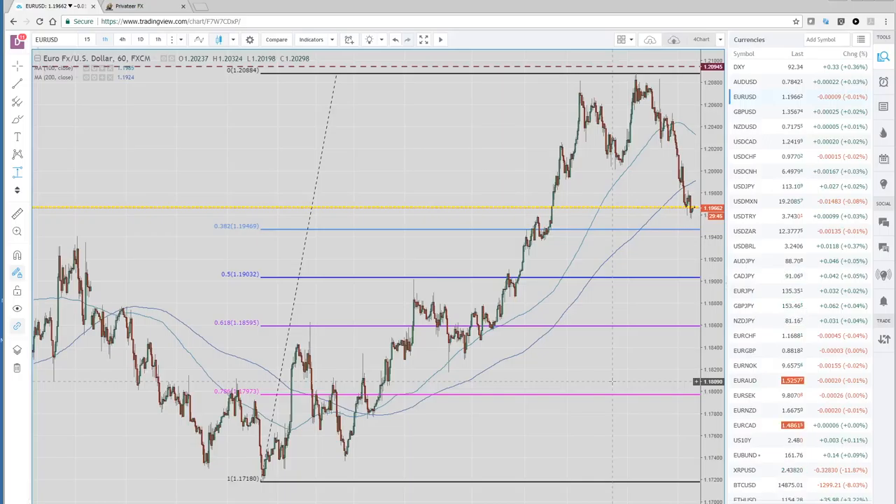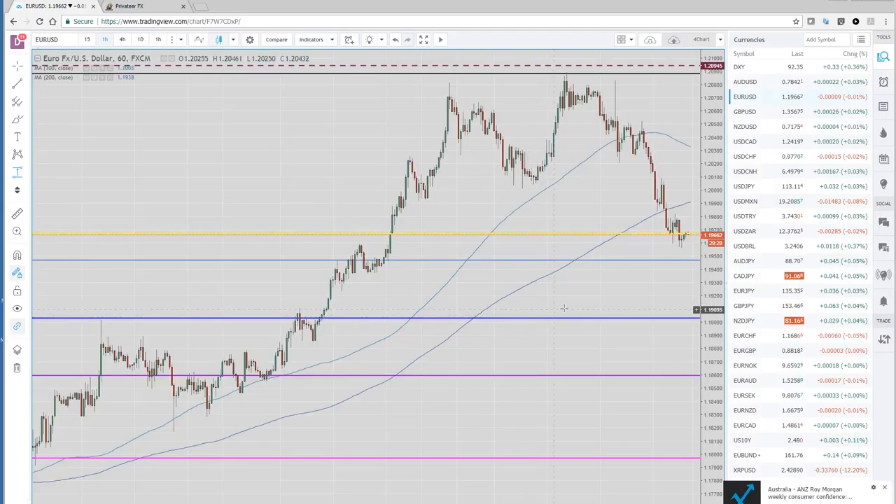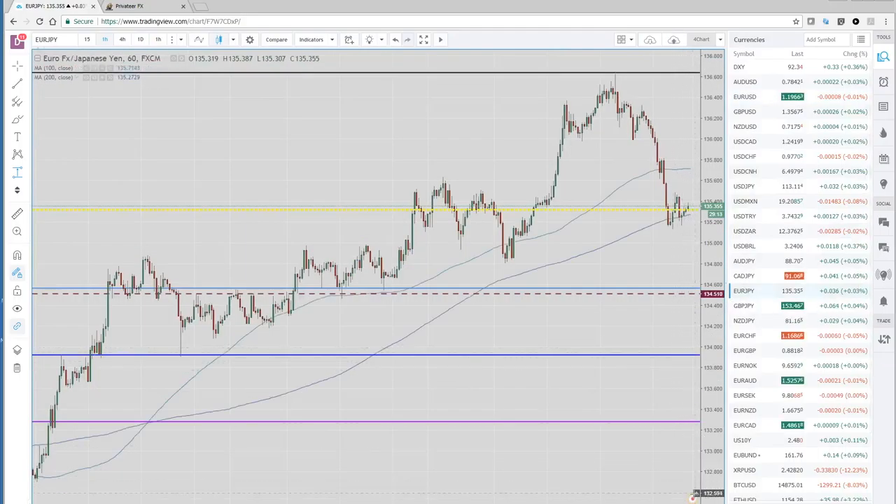A lot of these banks — their trade recommendations — they just get it dead wrong, and they're usually stopped out of their positions in the first four to six weeks of the year. One of our contacts at a major US investment bank is calling for 110 in the euro — pretty much the only ones calling for a lower euro in the first half of the year. Everyone else is calling for higher euro, 125 and above.